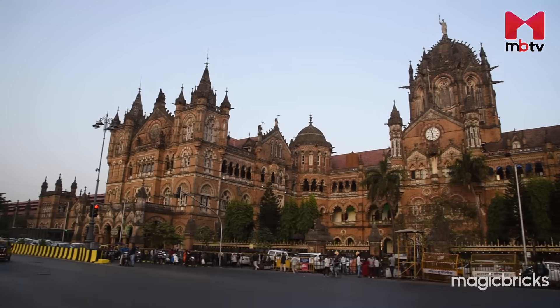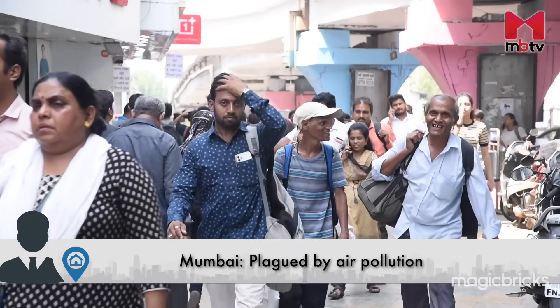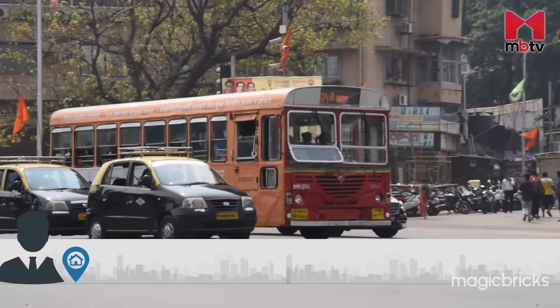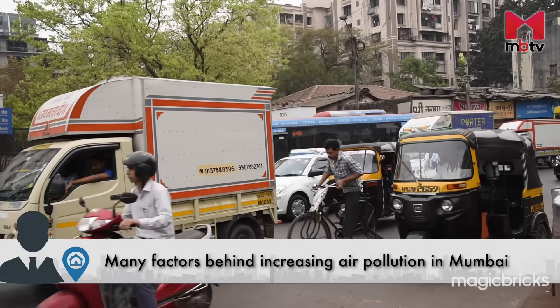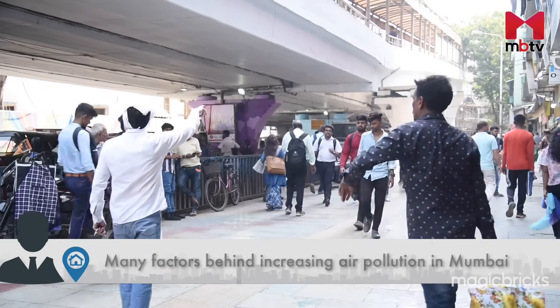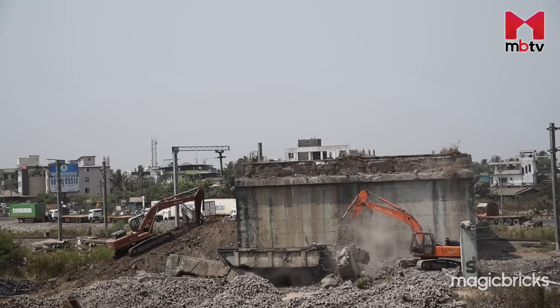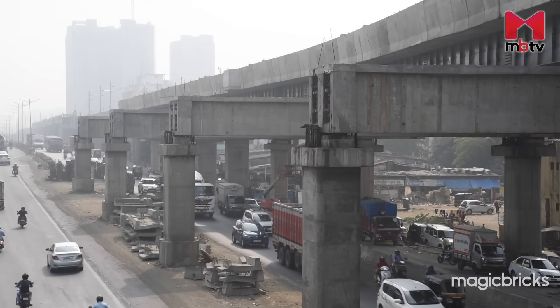Mumbai, India's most populous city, is plagued by air pollution. Air pollution from rapid urbanization, traffic congestion and industrial activity threatens public health. Many Mumbai residents, especially those near construction sites, are concerned about construction dust.